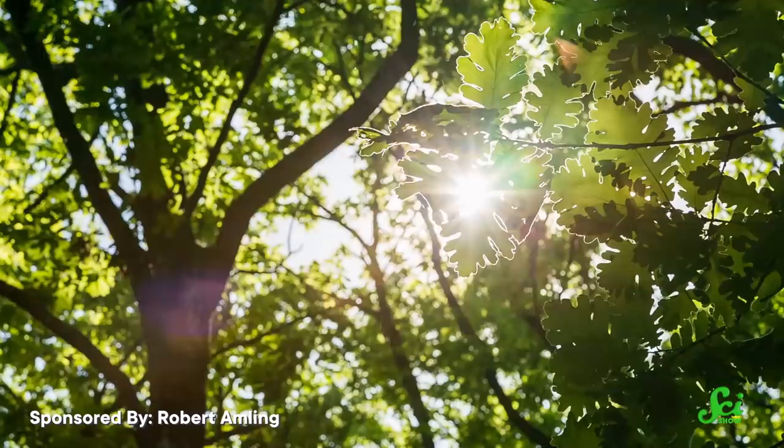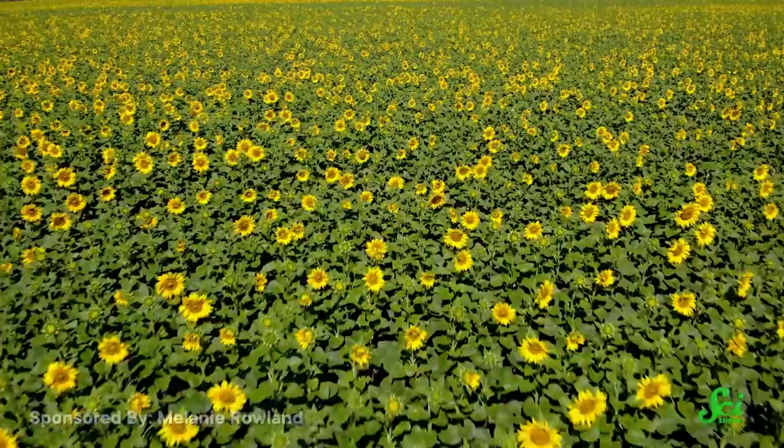Plants don't ask for a whole lot — they just want a little sunshine, maybe some water, and a way to spread their genes around. And most plants have figured out how to fill that final need in the same way: with colorful flowers that attract pollinators.